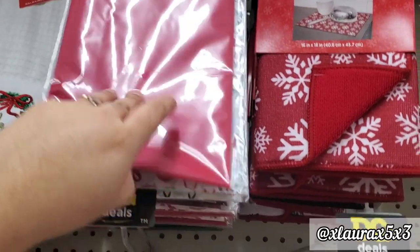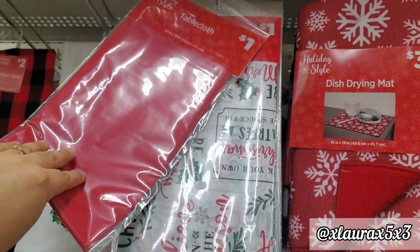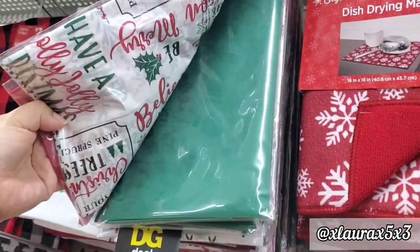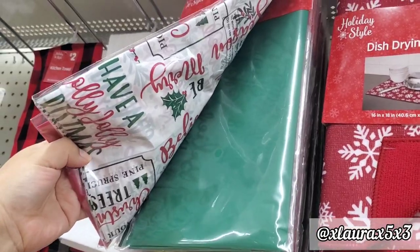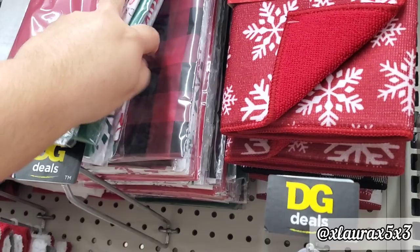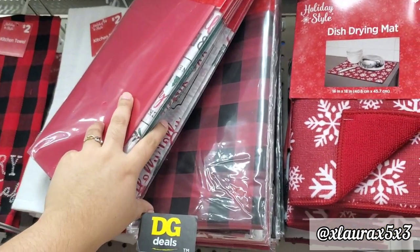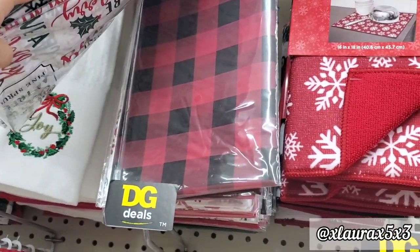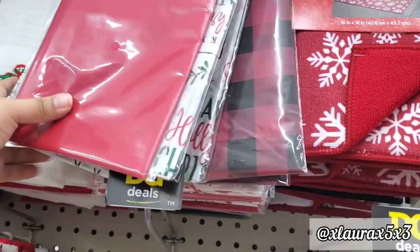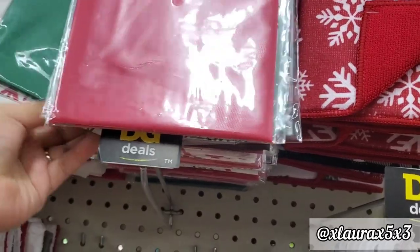They do have some table covers for $1.00 made out of plastic — they have the red, a white one with different sayings, Christmas trees, the green, one with different colored snowflakes, and the red and black buffalo plaid. Wow — Dollar General is putting out some great things every year. They are getting better.